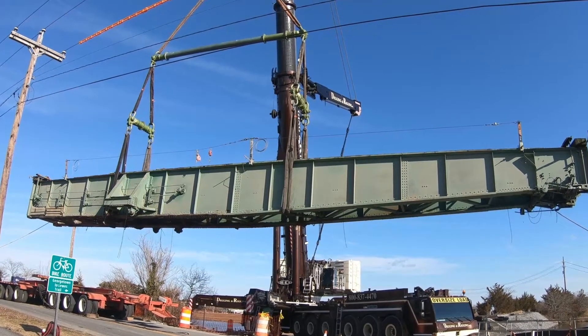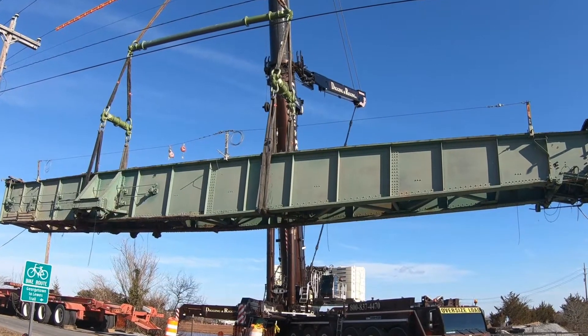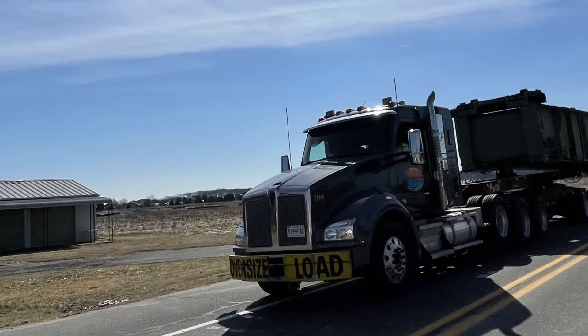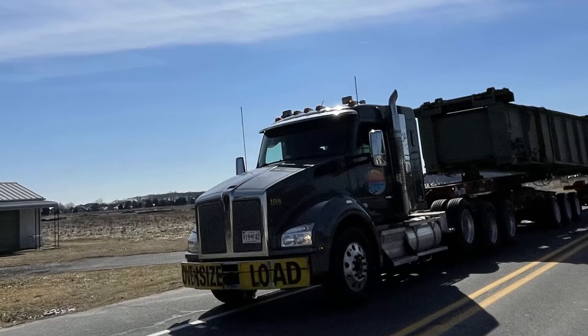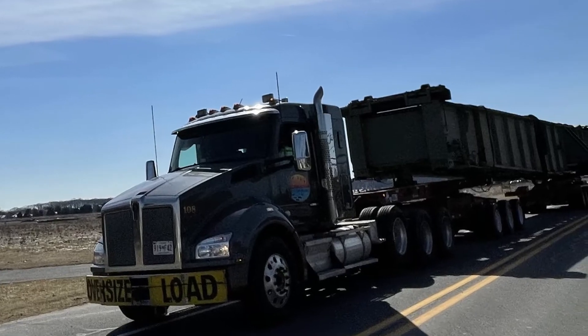Shortly after 9 a.m., the 190,000-pound bridge was lifted off its turntable and positioned to be loaded onto the trailer by 9:30. The 900-ton crane effortlessly raised the bridge from its home on the canal and loaded it onto a truck to be hauled to its new resting site.